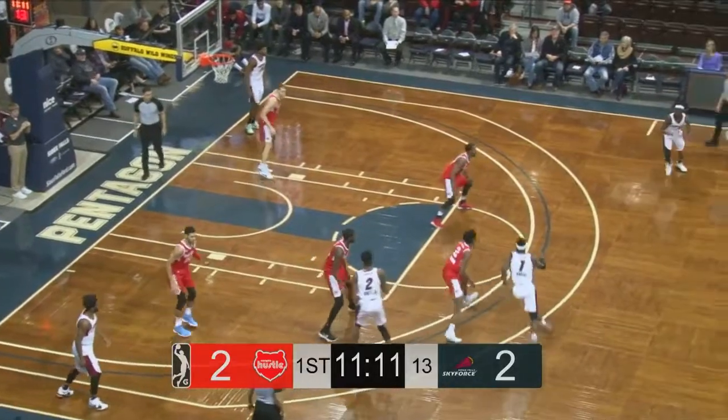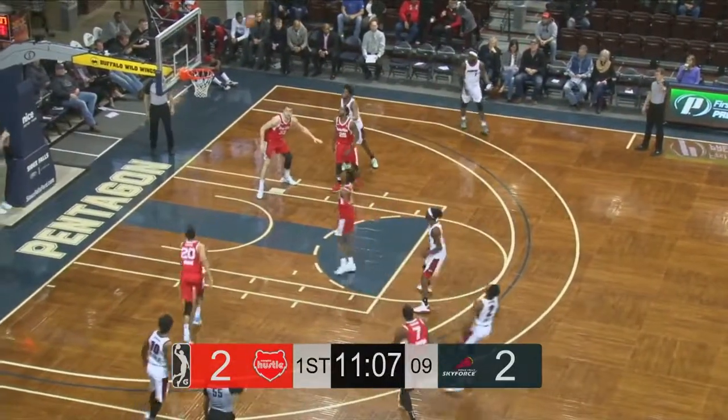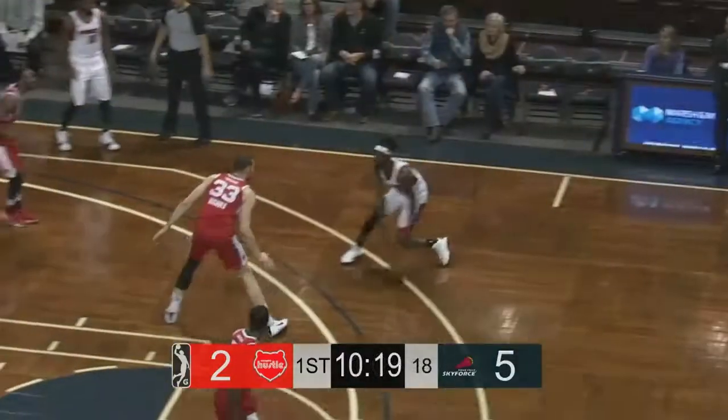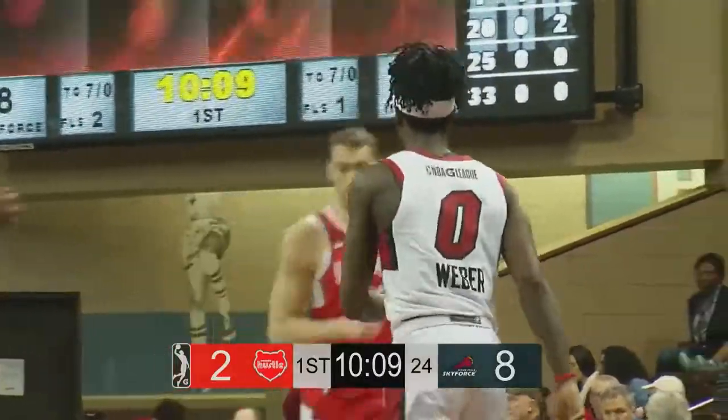Memphis in their road red uniforms, with the red numeral and 'Force' across the front of the jerseys. A three put up by Derrick Jones Jr., and he knocks it down from the left side. Tony Mitchell is on the court for the Sky Force early on in this one. Stenjack picks up two personal fouls and is sent to the bench.